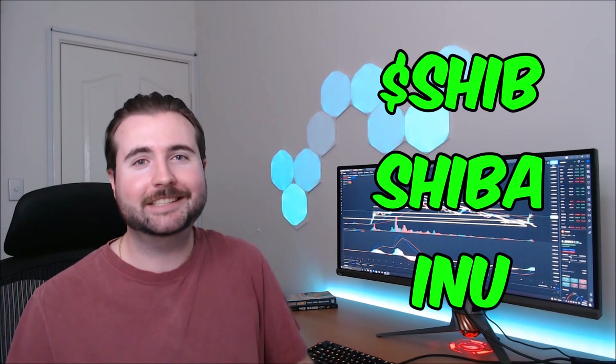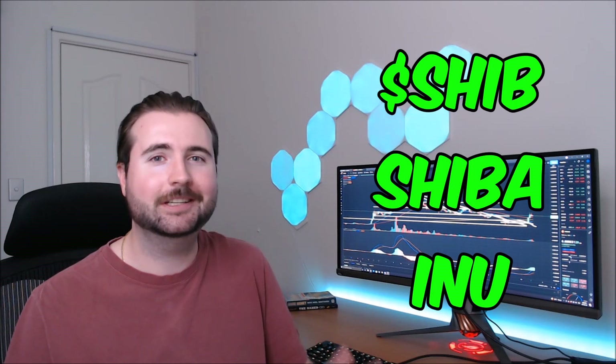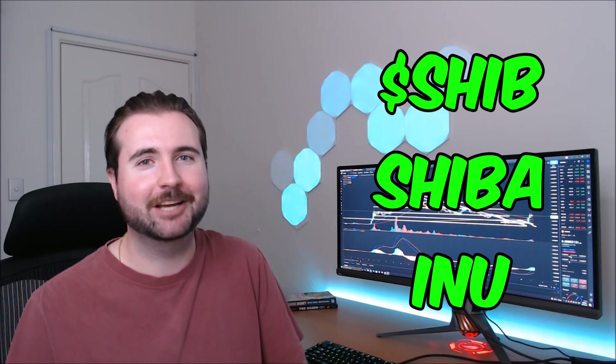Today we're taking another look at Shiba Inu's SHIB coin, performing some technical analysis and making some predictions on where we can expect to see SHIB go in the near future. Let's get into it.